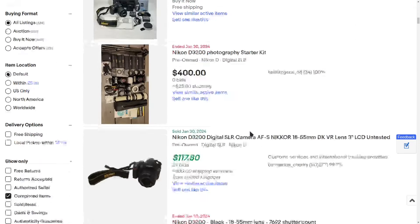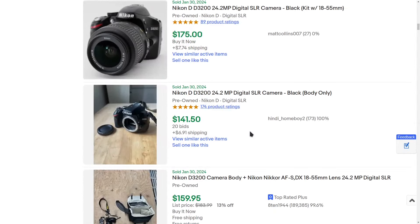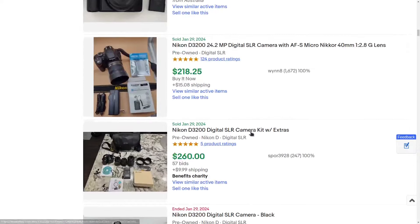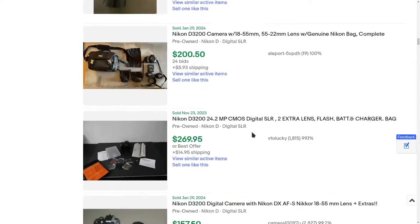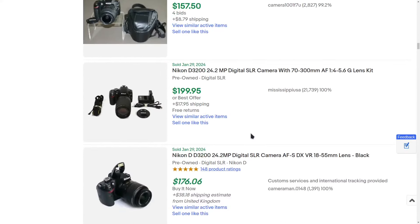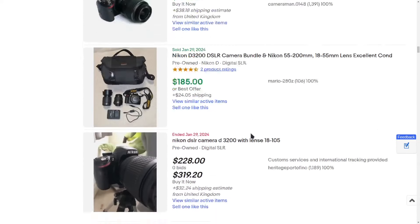The best you're probably going to be able to get online is about $150 for a complete kit. Those are going to be pretty rare and you'll probably have to watch auctions for a week or two to get a deal like that. But if you can get lower than that in person or somewhere else, that is a great value.